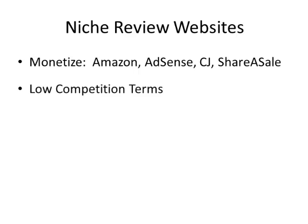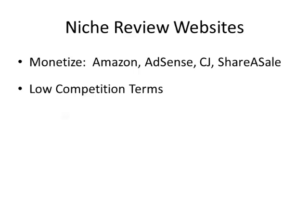So that's how we're going to monetize them. What we're going to do is build a site with WordPress, and then look for low competition terms that we can go after to easily rank for. Ranking high on the search engine is how we're going to get our traffic. We're going to look for several types of products and then look for low competition terms that we can rank for.